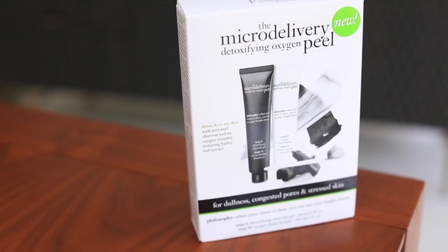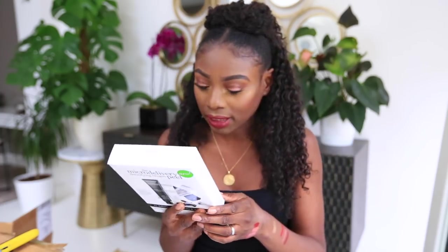This is from Philosophy — a Micro Delivery Detoxifying Oxygen Peel with activated charcoal for dullness, congestion, pores, and stressed skin. There's also an oxygen foam cleanser. Very exciting.